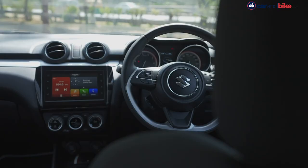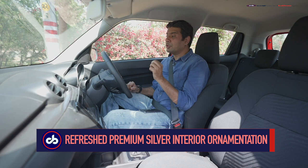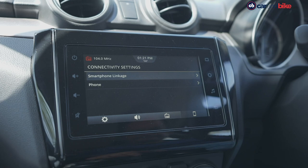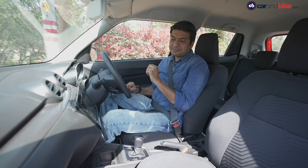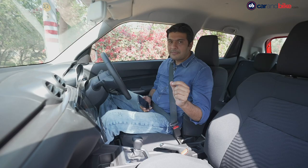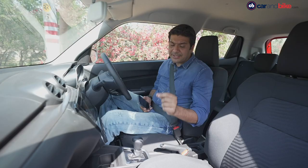The cabin also gets few yet significant changes. The revised twin-pod instrument cluster now gets a 4.2-inch colored TFT screen, giving you a lot of information and looking much better than the monochrome unit seen earlier. Apart from that, the 7-inch touchscreen gets updated SmartPlay Studio compatible with Apple CarPlay and Android Auto, and also gets voice recognition. You can also control this system through a remote app, with separate apps for navigation and video. The new Swift also gets different seat upholstery which feels a tad bit more premium than the predecessor.